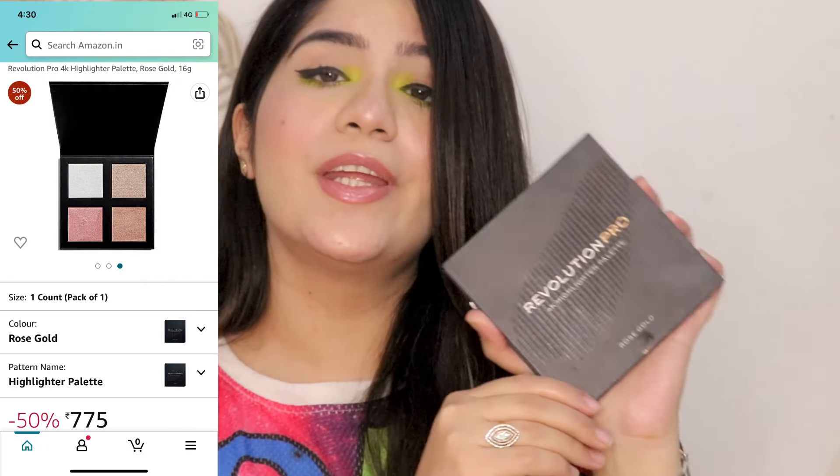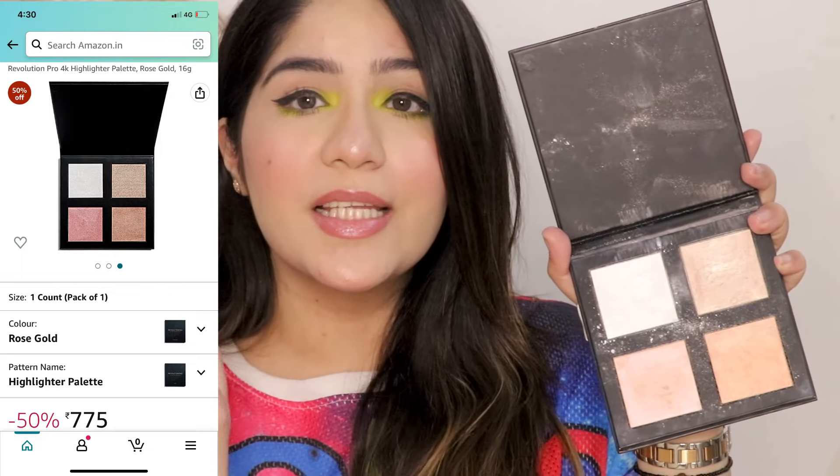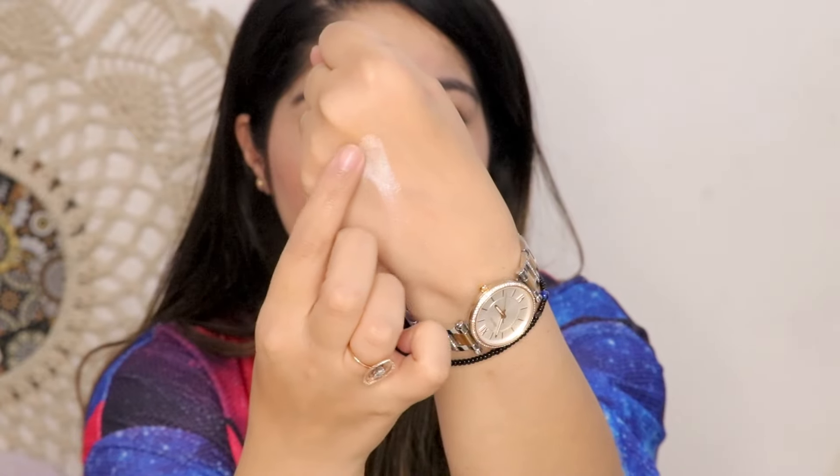If you want a highlighter with a lot of shades, definitely check out this Makeup Revolution — the Revolution Pro 4 Highlighter Palette. Just look at these four shades, it is so gorgeous. Indian skin tones will be very much complimented. I mix the shades and use them together, and it looks very good on my skin tone. You can see the quality — it is so pretty and so blinding.